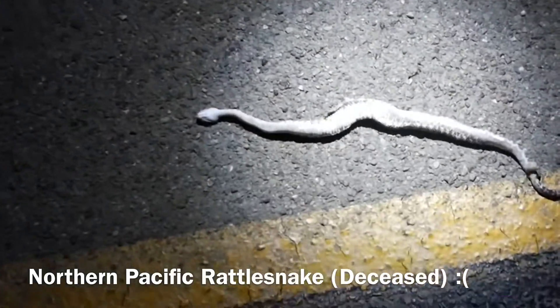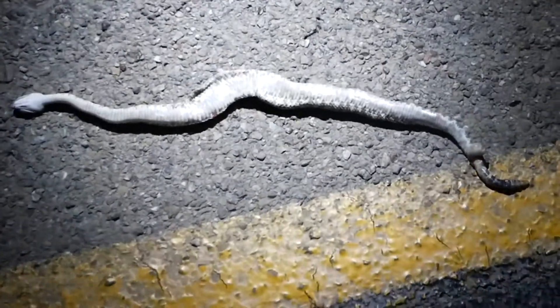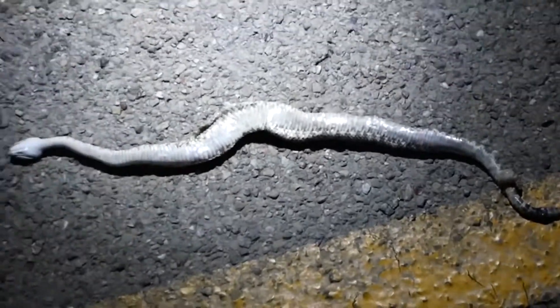Unfortunately this is a dead rattlesnake, and this is the big reality of road cruising — not everyone out here is careful, some people like to go fast, and when it's too late for the snakes, it's too late. So we're going to keep going.